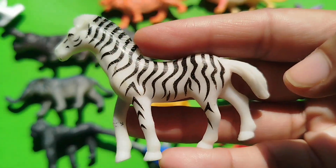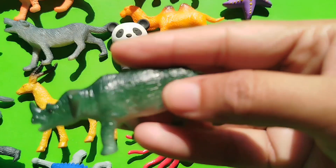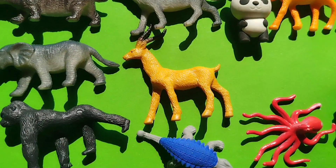The first one is a zebra. The next one is a rhinoceros. This is a rhino.